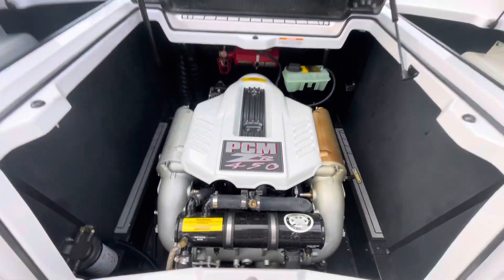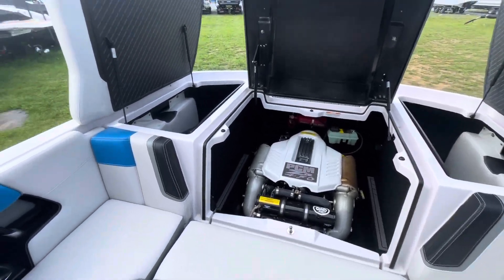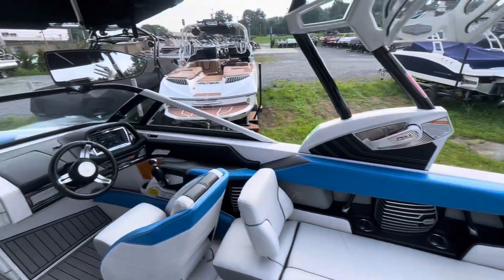It's a fantastic boat. If you're interested in seeing this, schedule a water demo. Give me a call at 423-833-8000. Ask for Jeremy.